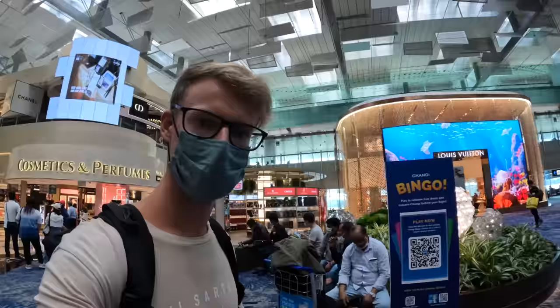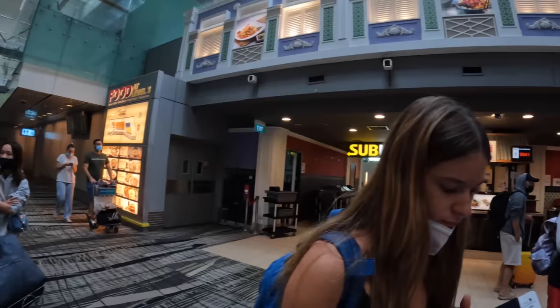Here we've got a big Louis Vuitton store - there are loads of designer stores here in the airport. We're only in Terminal 3 at the moment. We have a lounge booked via GetYourGuide in Terminal 1, so we'll have to get the sky train there.